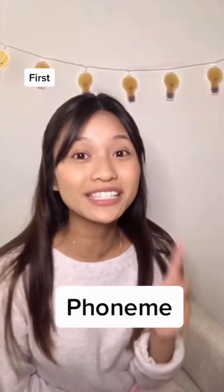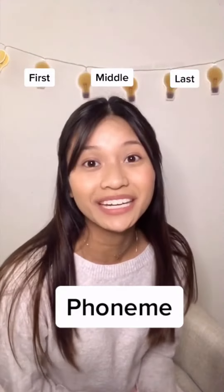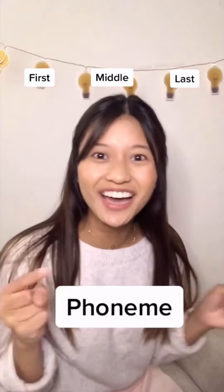Let's practice sounding out the first, middle, and last phoneme in each word. Are you ready? Let's go!